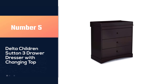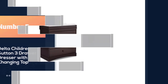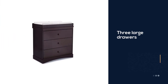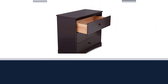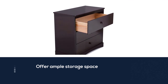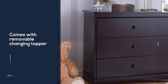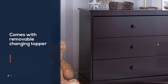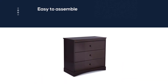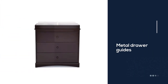Number five: Delta Children Sutton Three Drawer Dresser with Changing Top. Three large drawers offer ample storage for clothes, accessories, or toys. The dresser comes with a removable changing topper. Assembled dimensions are 34.75"W x 17.5"D x 37"H. Drawers feature metal guides with safety stops. Fits a changing pad measuring 34 x 16 x 1 inches, sold separately. Engineered to meet ASTM furniture safety standards, tested for lead and other toxic elements, and includes a tip-over restraint.